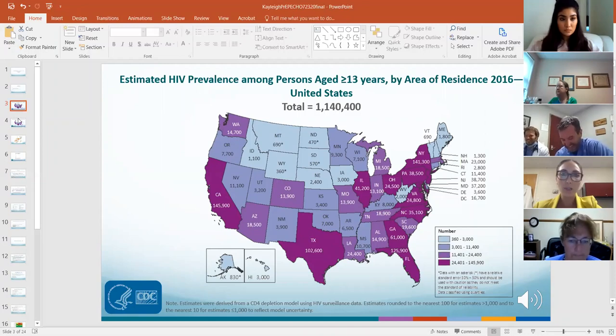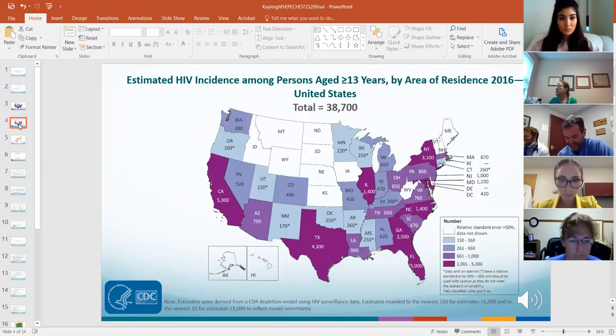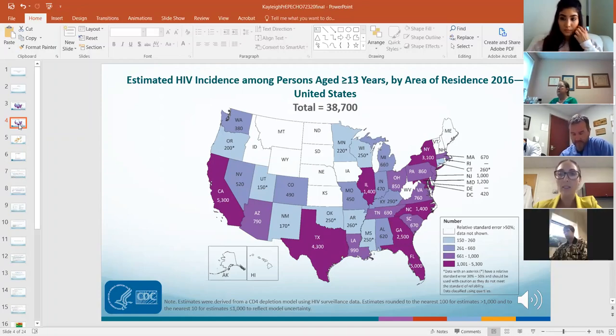The incidence of new infections shows about 38,700 new HIV infections diagnosed in 2016. The most current data from 2018 still shows about 38,000 new infections diagnosed per year.